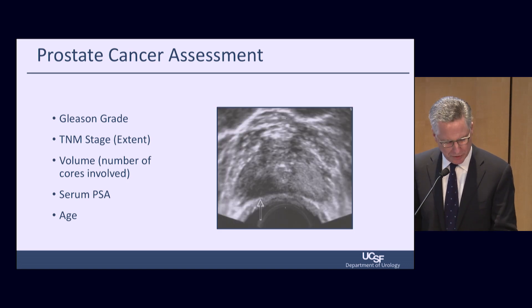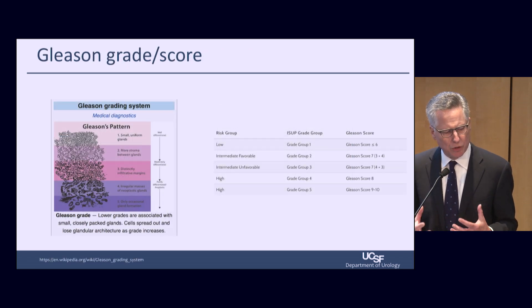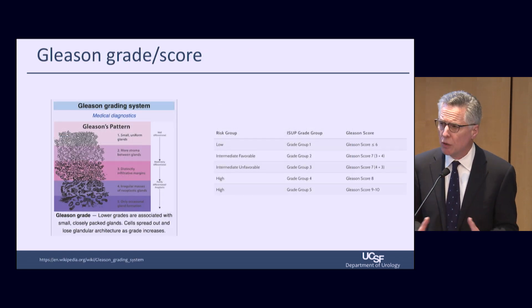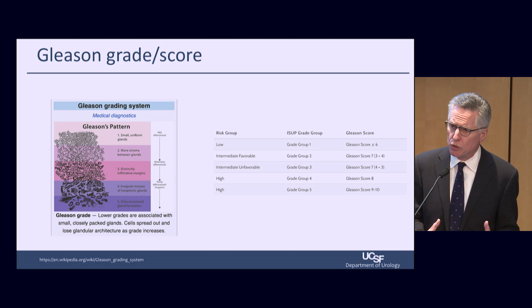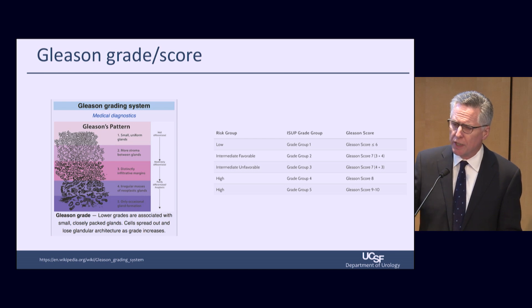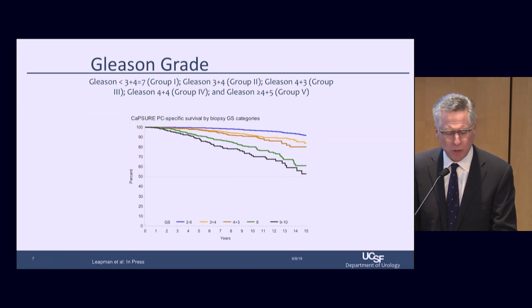When we look at this issue of grade — how malignant the cells look under the microscope, from cells that look like normal tissue to cells that look wildly different — we generally grade from three through five. Now we have grade groups: grade group one is Gleason 3+3, then 3+4, 4+3, and then Gleason 8, 9, or 10. These actually predict outcomes. This is biochemical-free survival by grade group looking at the UCSF cohort.